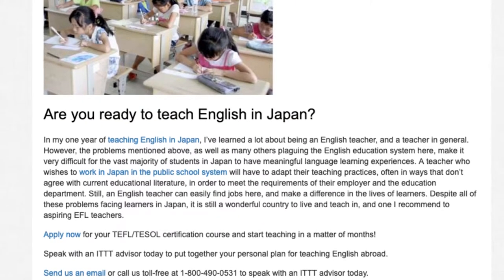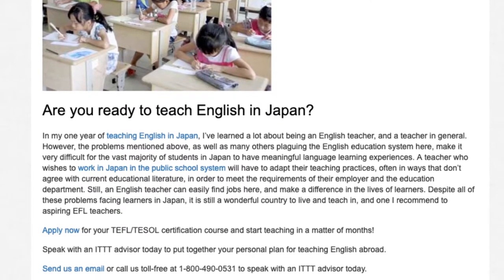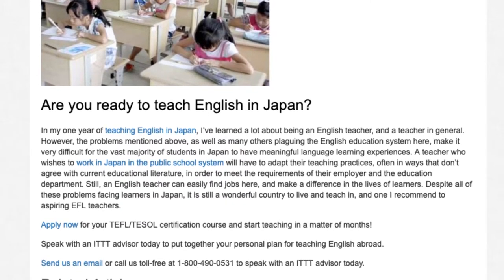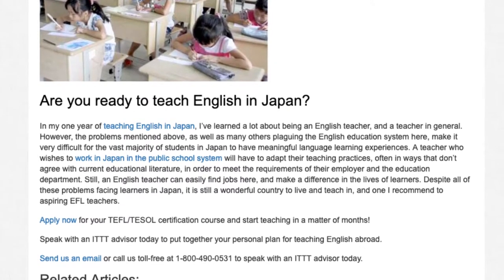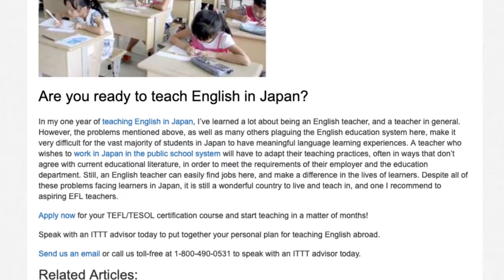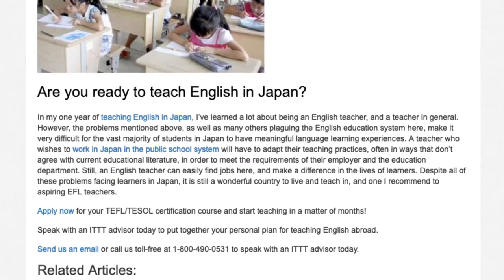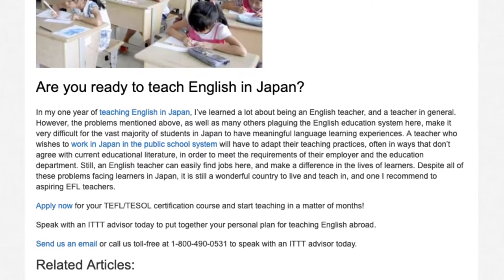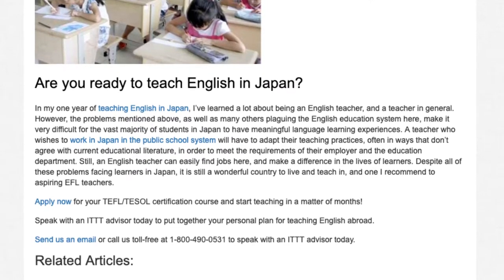In my one year of teaching English in Japan, I've learned a lot about being an English teacher and a teacher in general. However, the problems mentioned above, as well as many others plaguing the English education system here, make it very difficult for the vast majority of students in Japan to have meaningful language learning experiences. A teacher who wishes to work in Japan in the public school system will have to adapt their teaching practices, often in ways that don't agree with current educational literature, in order to meet the requirements of their employer and the education department.